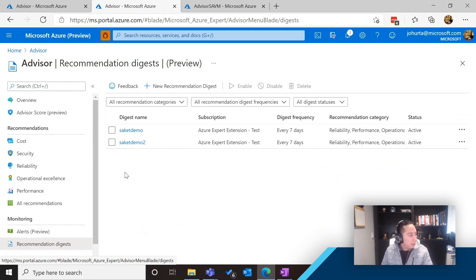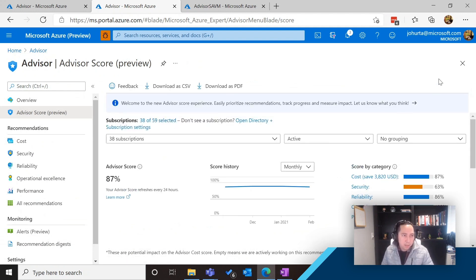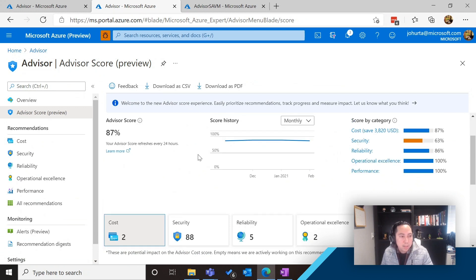Now let me go into our latest feature — Advisor Score. One of the common pieces of feedback we get is that for many customers with multiple subscriptions — like dozens of them — and hundreds of resources, it's sometimes complicated to keep track of all those recommendations and which ones matter the most. What is the actual status of my Azure resources and how am I doing? Advisor Score basically takes all the recommendations for the subscriptions you have selected and calculates a simple number from 0 to 100 that gives you a pretty good idea of how you're doing in each one of the categories.